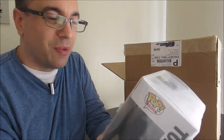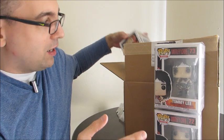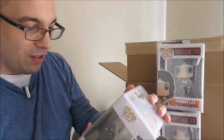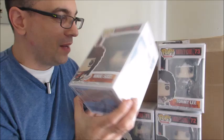Looks like we got the Motley Crue pops, which is awesome because I've been wanting these. We got Tommy Lee from Motley Crue — of course, the drummer. We got Vince Neil, awesome pop, lead singer of Motley Crue. And we got Nikki Sixx on bass. I've been wanting these pops for a while. That makes me happy because I've been wanting those.